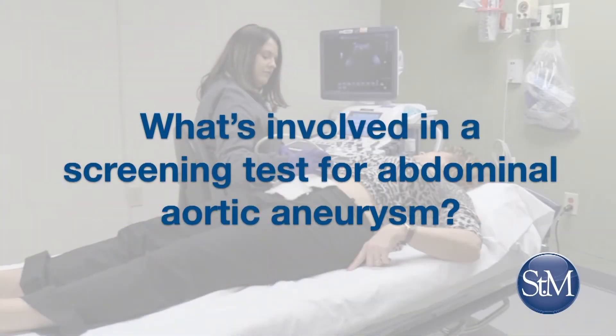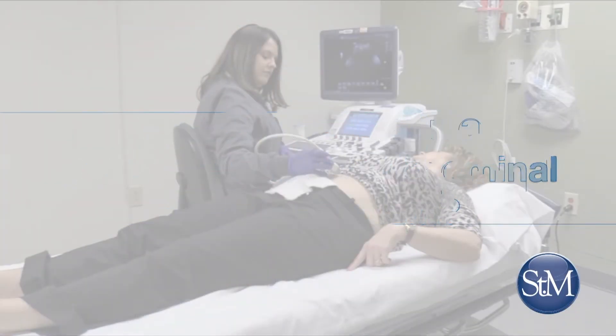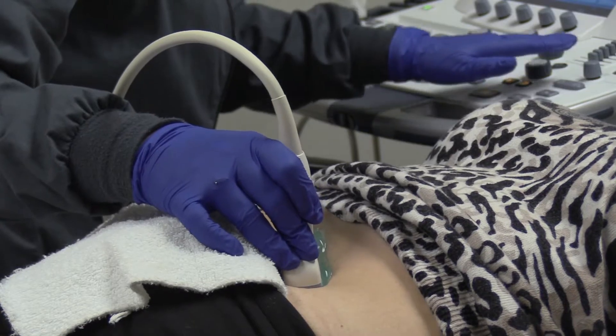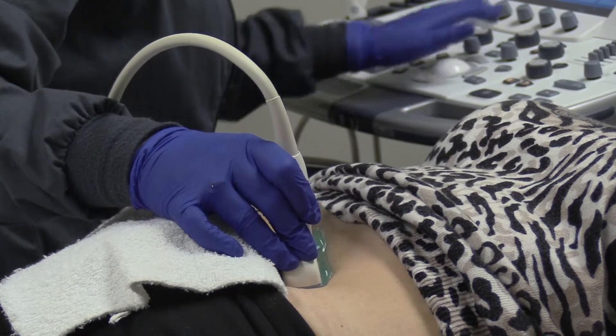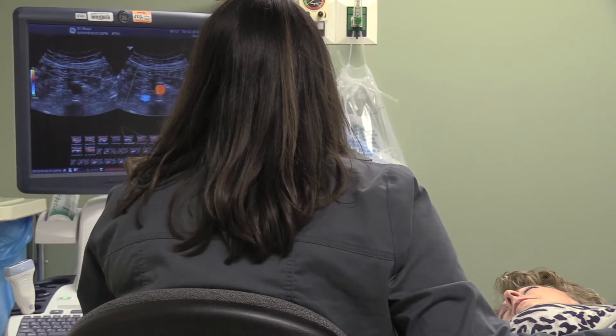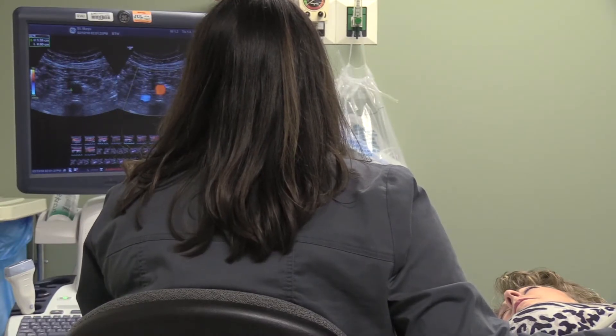What's involved in a screening test for AAA? The screening for abdominal aortic aneurysm is a very straightforward, easy process. It's not painful, and it's done with an ultrasound machine by certified ultrasound technologists. They look in your abdomen with an ultrasound probe and develop images that allow us to see your aorta to see if it's dilated or not.